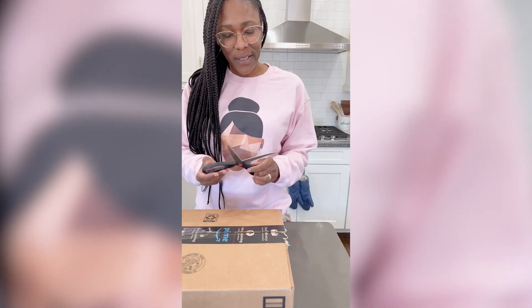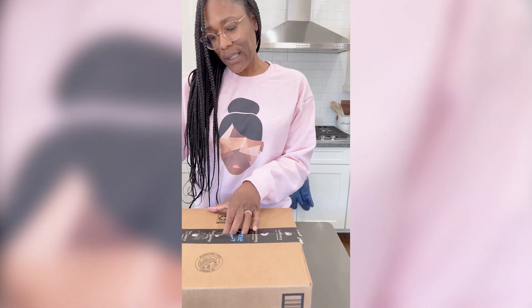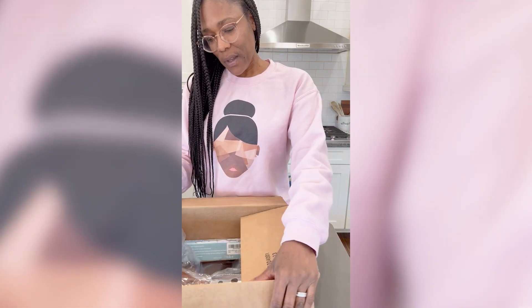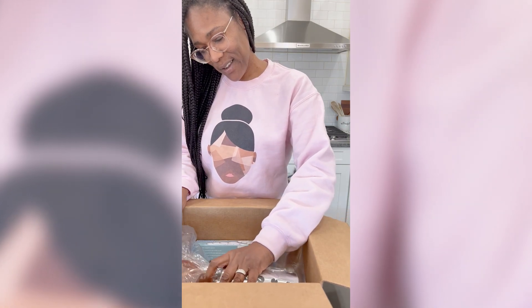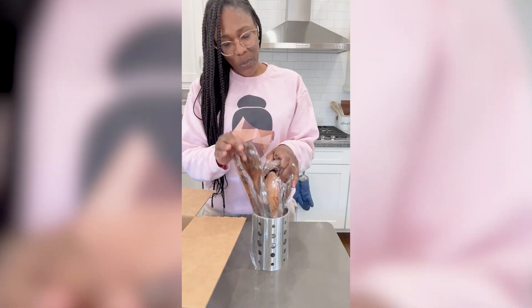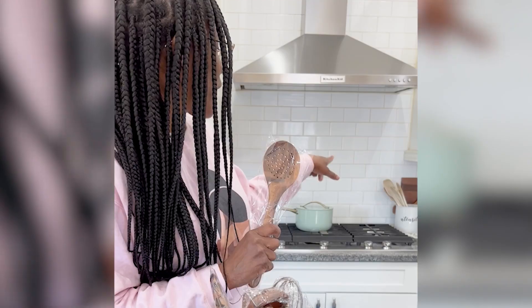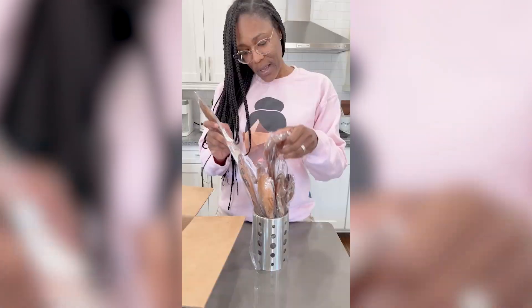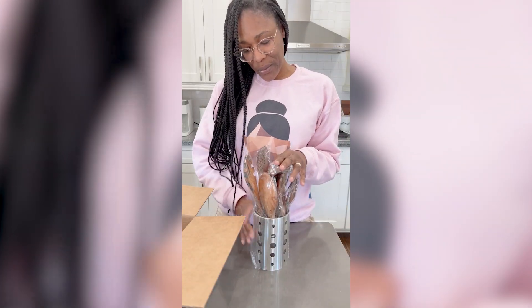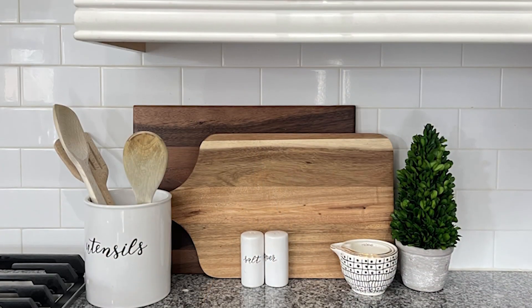Welcome back! Okay, let's open up these boxes. So this is my wooden spoons and I love how they look. I love this color a lot more than the faded color of the current wooden spoons that I have. And now I have a lot more. So what I'm going to end up doing is taking them out of this container and putting them in that container over by the stove.